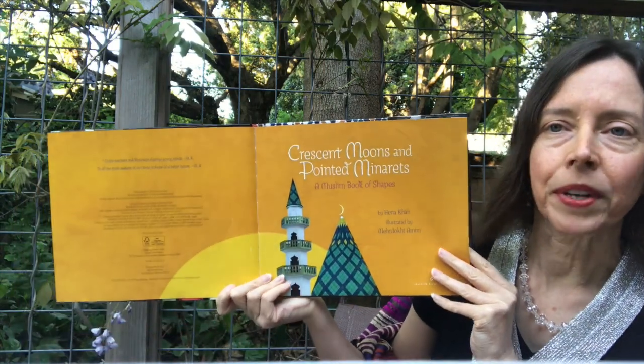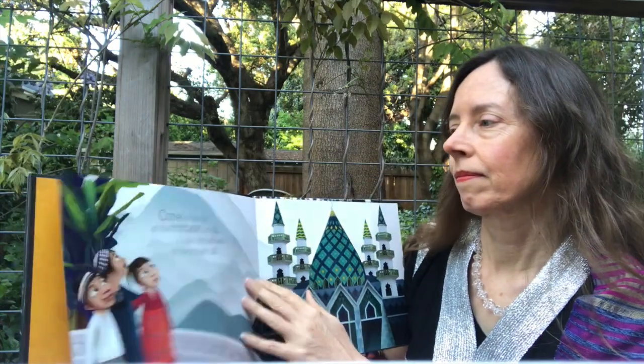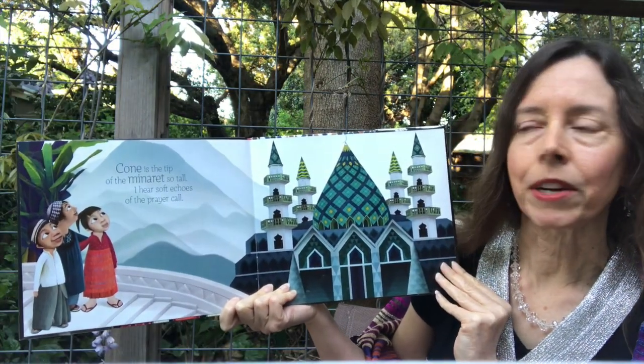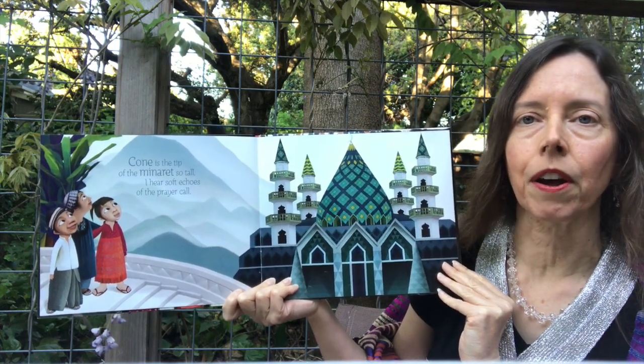Crescent Moons and Pointed Minarets, A Muslim Book of Shapes. Cone is the tip of the minaret so tall. I hear soft echoes of the prayer call.